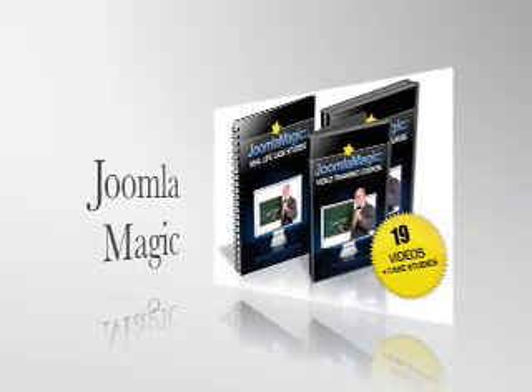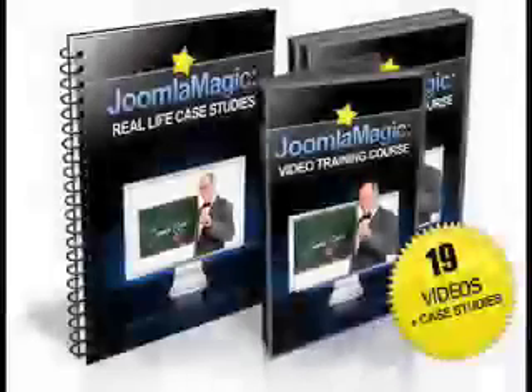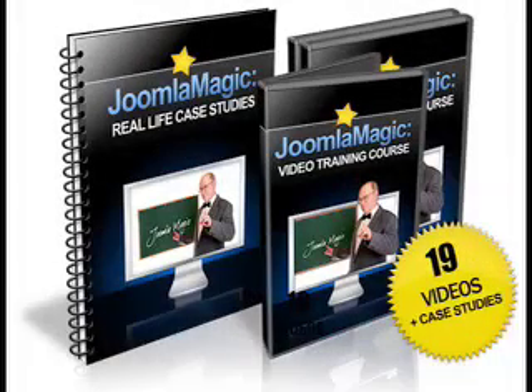You could spend weeks and months trying to work it out for yourself. Or you could spend an hour or two with these easy-to-follow training videos that will put you head and shoulders above your competition. These Flash-based Joomla Magic videos are going to wake up a lot of people to the incredible benefits of content management systems.